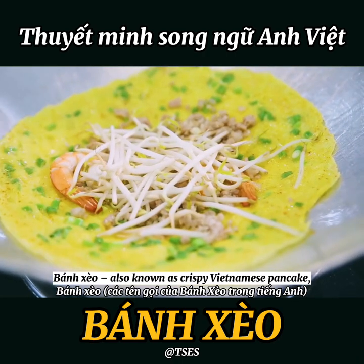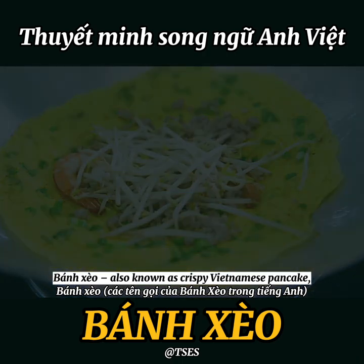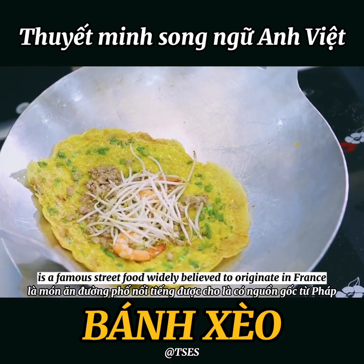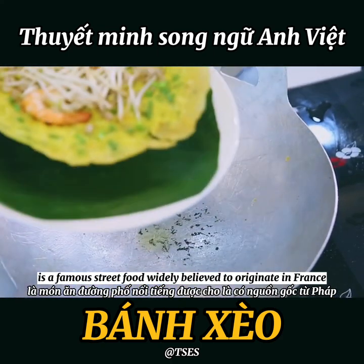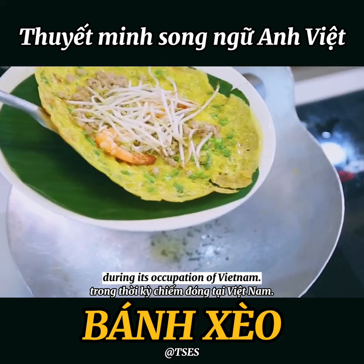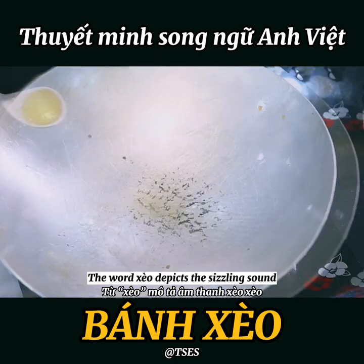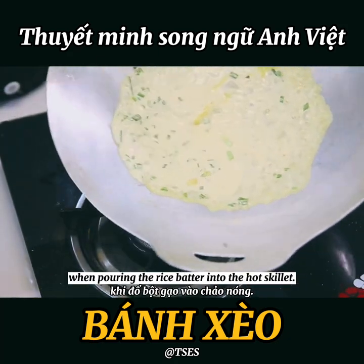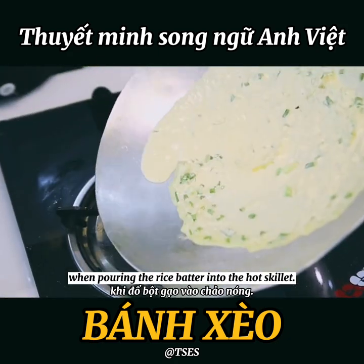Bánh xèo, also known as Crispy Vietnamese Pancake, Crepe, or Sizzling Cake, is a famous street food widely believed to originate in France during its occupation of Vietnam. The word xèo depicts the sizzling sound when pouring the rice powder into the hot skillet.